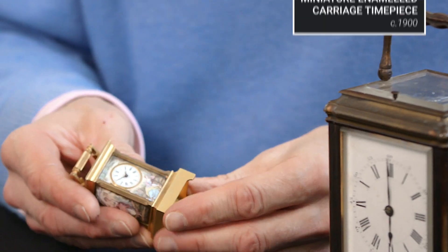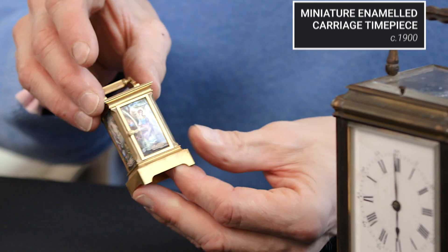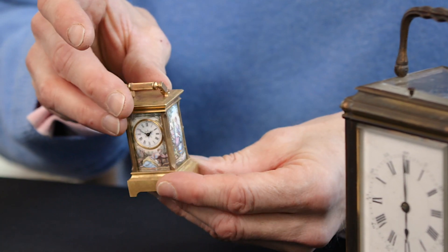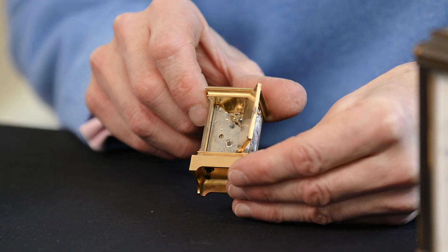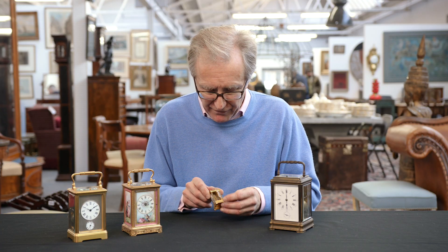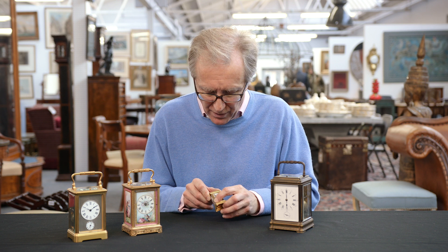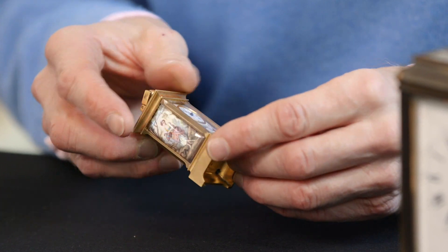Then going on to something really quite exceptional: a tiny little carriage clock such as this with four very beautiful enamel panels all the way around it. The movement, which you can see through the back here, is literally watch work, and that movement would have been made in Switzerland and supplied to a maker in France who would have made the case and these beautiful enamel panels.